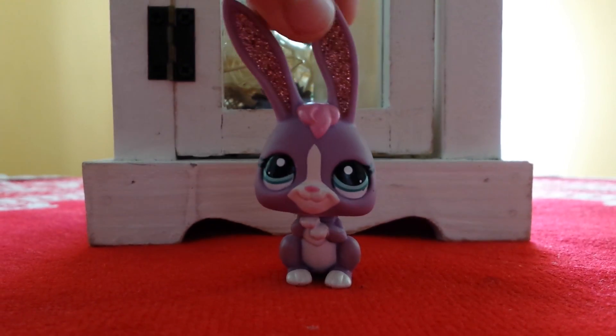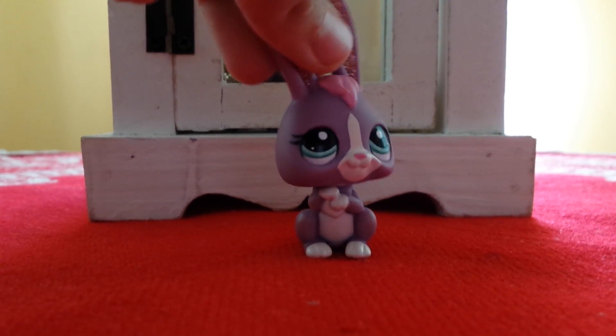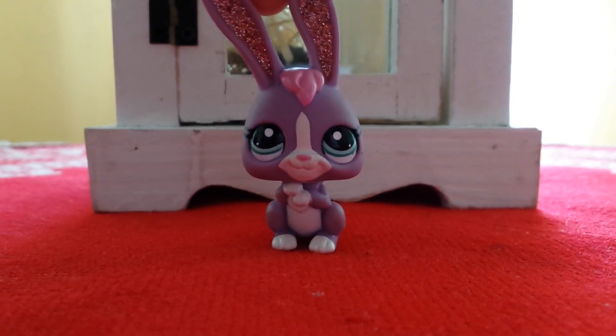Hey guys, it's Anna here. Sorry for not uploading anything for Easter, but today I finally got around to filming.